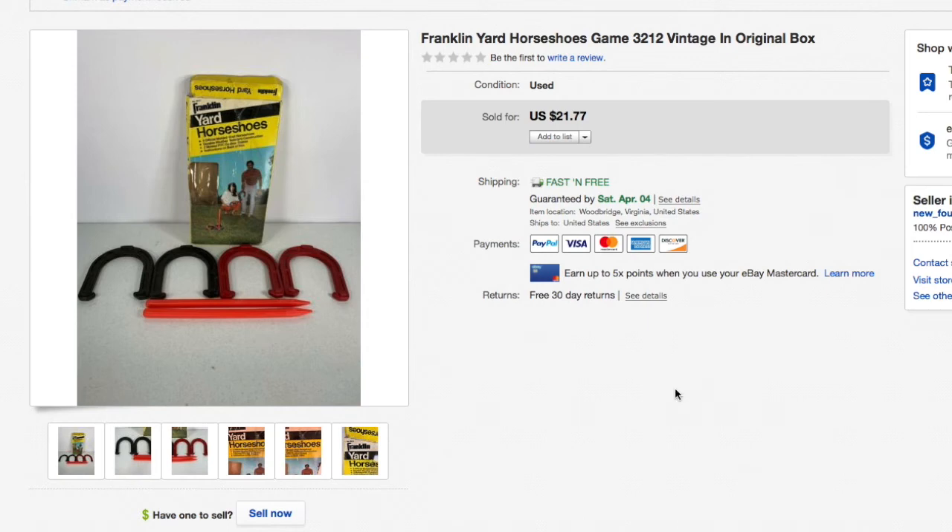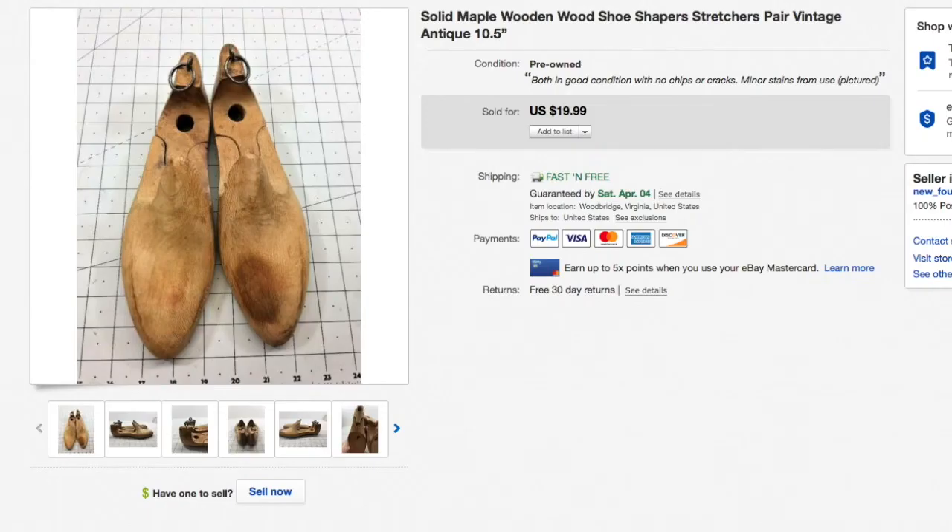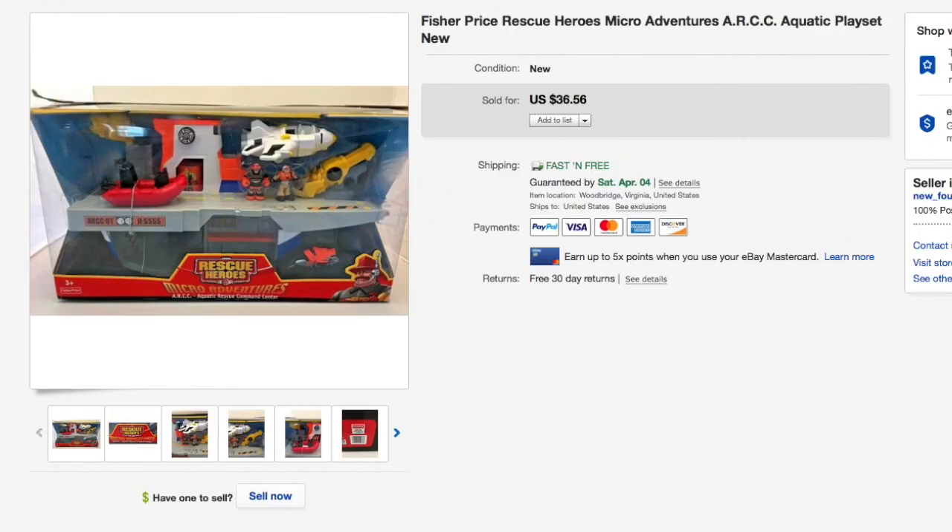A set of horseshoes — the horseshoes game, plastic, by Franklin. I got these for just a couple bucks and they sold for $21.77. I sell all kinds of yard games — horseshoes, croquet, whatever. Something to keep an eye out for. Next, a vintage pair of maple wood shoe shapers — paid just a couple bucks. These were part of the $19.99 clearance and still a pretty good sale for what we had in them.